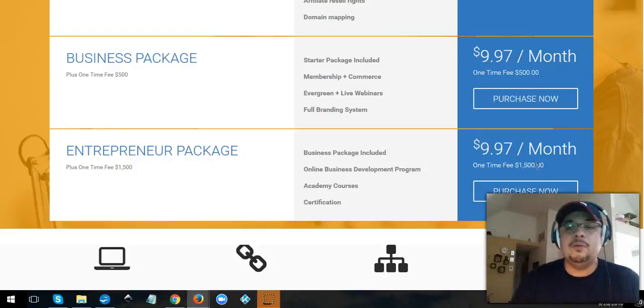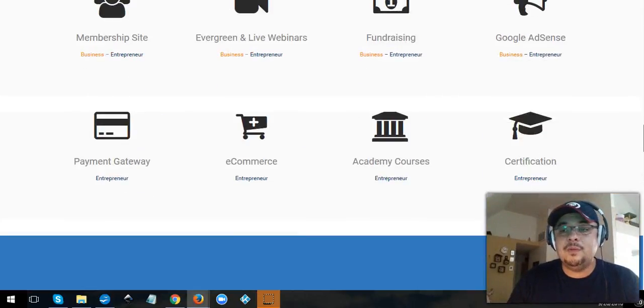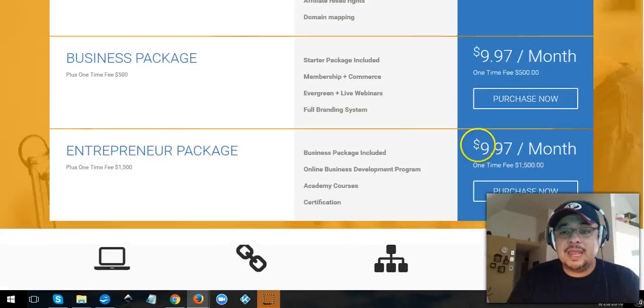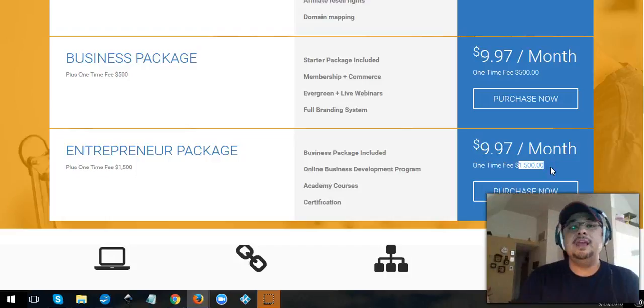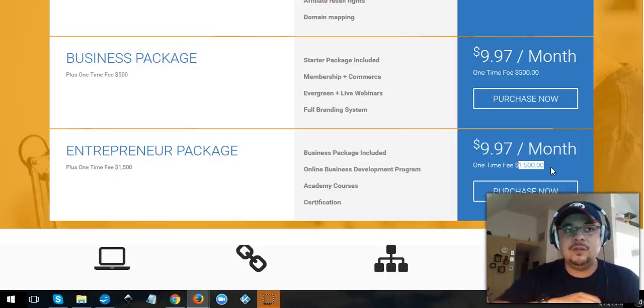It's kind of like Ikea — you put it together yourself, but it's simple enough that you can do it. Let me show you a website we created for a catering company that was built under the nine-dollar, ten-bucks-a-month plan. The fifteen hundred is a one-time fee; after that it's just ten bucks a month.